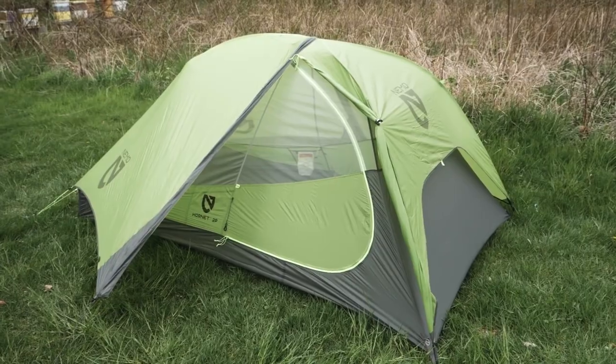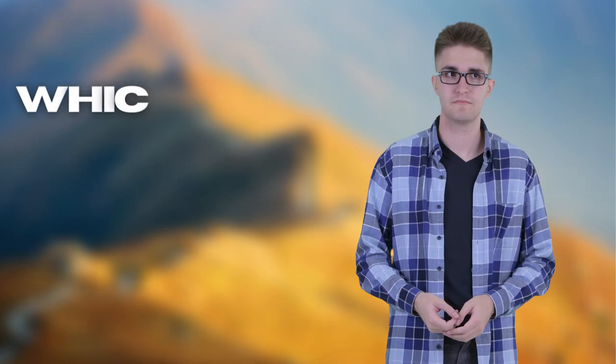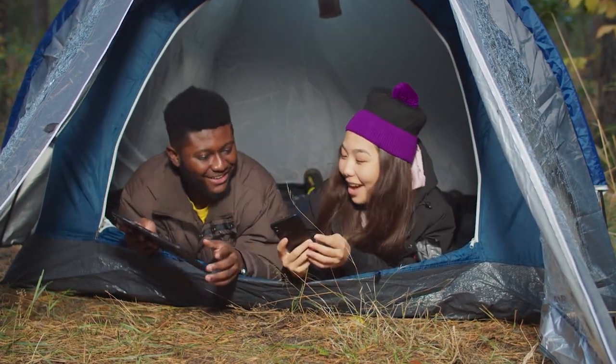The Gear Top? The Big Agnes or Nemo Hornet? Perhaps the Nature Hike or the One Tigris Cosmeto? Which one should you buy? In this video, I will be looking at the top five two-person camping tents available on the market today and will tell you which one is best for you.